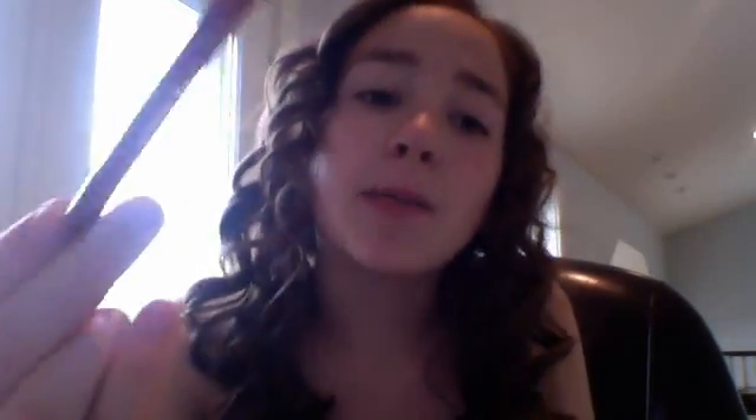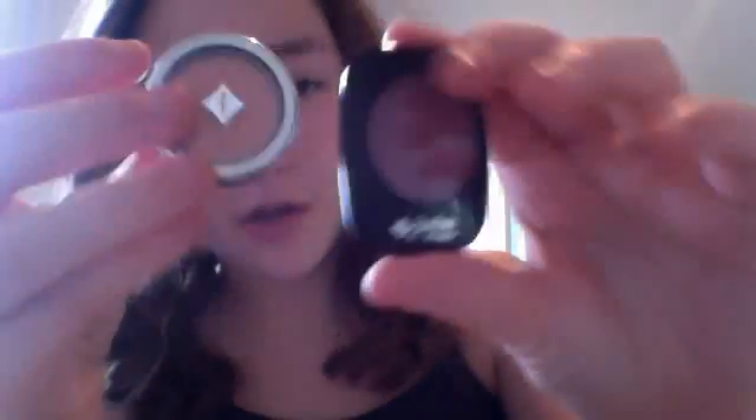So yeah, just don't buy eyeshadows from Jordana. If you guys like them and they work for you, good — you can get them. But they're just really hard to get off sometimes, depending on which one and how you put them on.